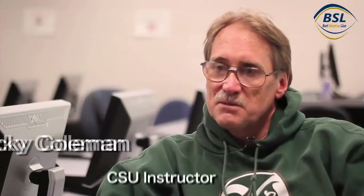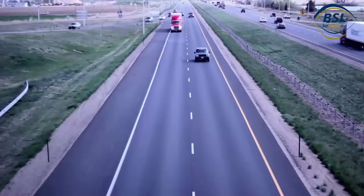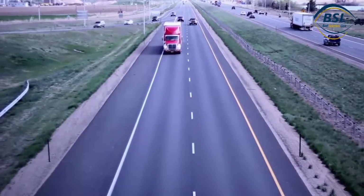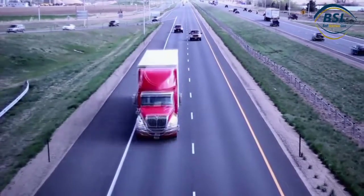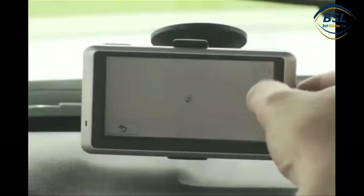GIS and computer mapping can be used for any application that involves spatial data. Trucking firms can keep track of their trucks as they drive across the country — just have a map come up on the screen and see where the truck drivers are.